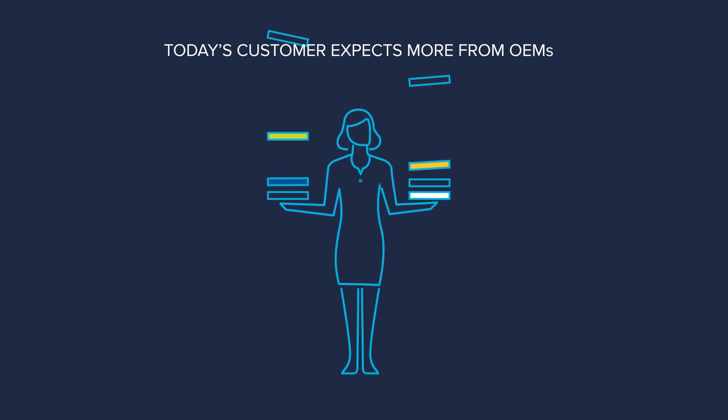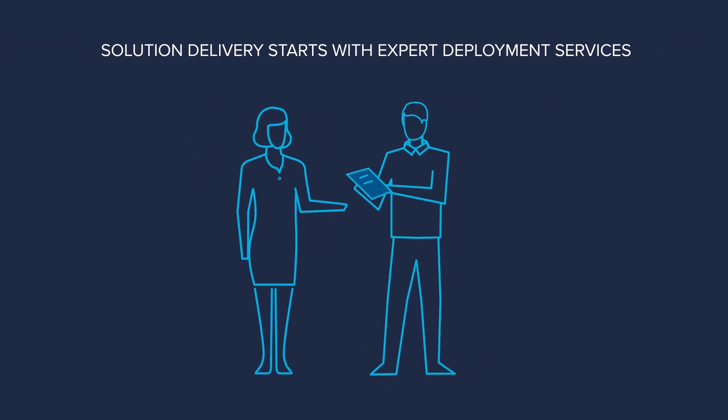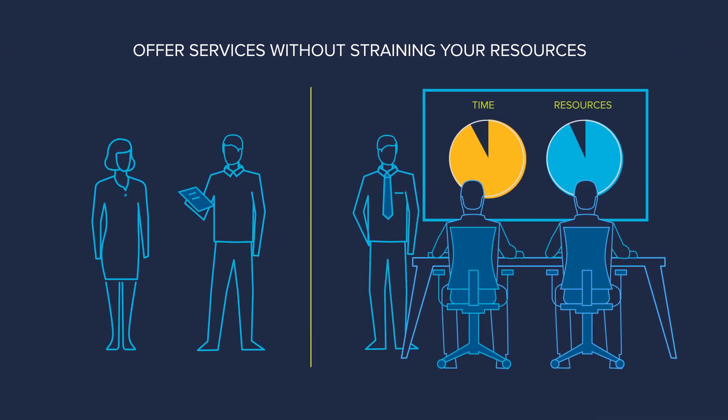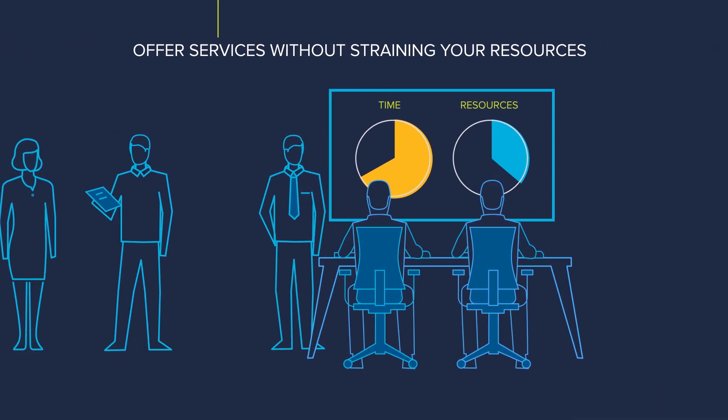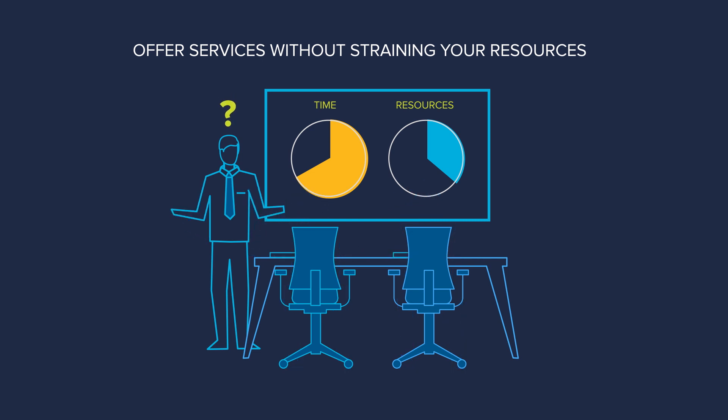Customers today want more from OEMs. Services, including deployment, are an expected part of IT solution delivery. But offering expert deployment at customer sites can take time and resources away from your core business initiatives, leaving your teams stretched thin.